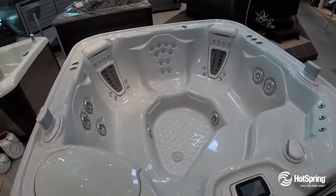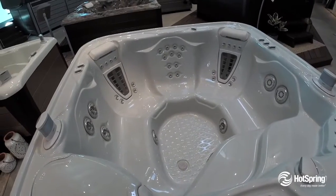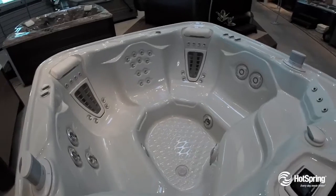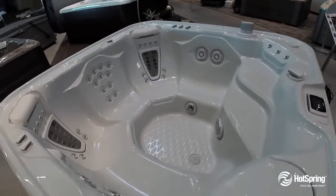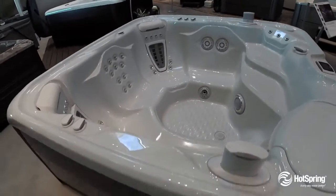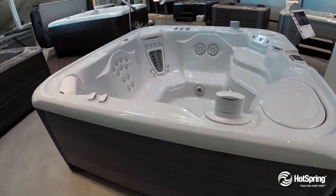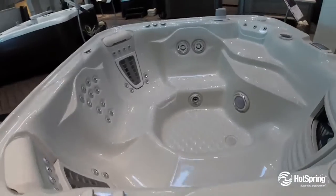It also includes six other exclusive varieties of customized massage, VR patented jets, working your neck, your shoulders, your back, all the way down to your feet. Another cool thing, it's a 100% Tri-X exclusive filtration system. It also makes for a design where everybody in the family can find a place that fits them.